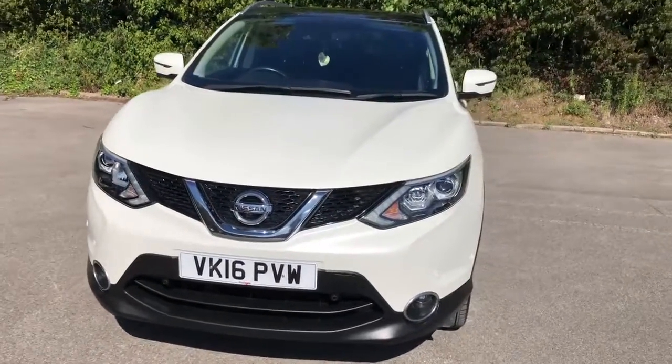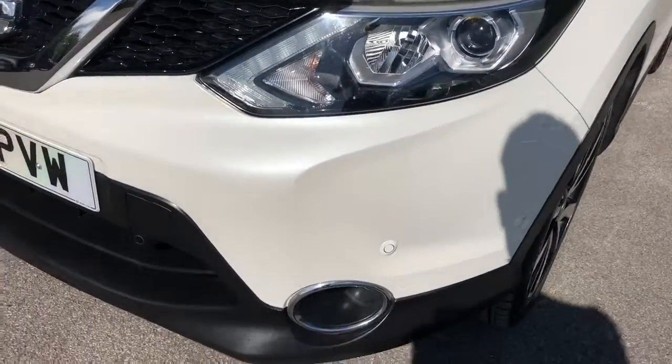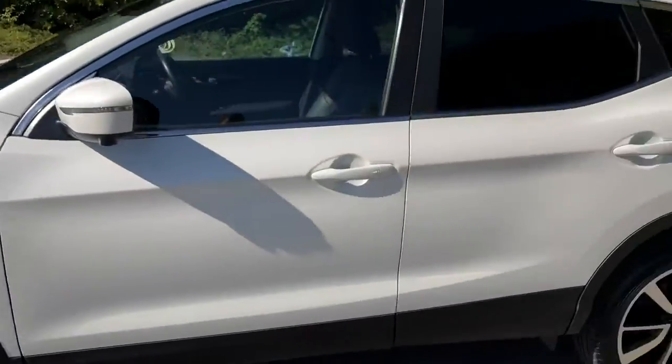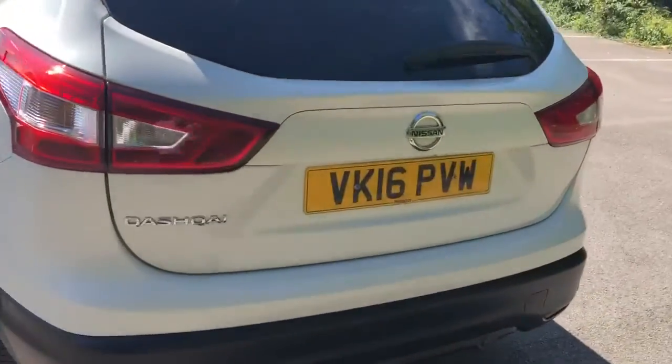Welcome to Pentagon Lincoln at Tritton Road. Here we have a 2016 Nissan Qashqai. It does come fitted with Xenon headlamps, front parking sensors, 19 inch alloy wheels, privacy glass, a panoramic roof, rear parking sensors and a reversing camera.